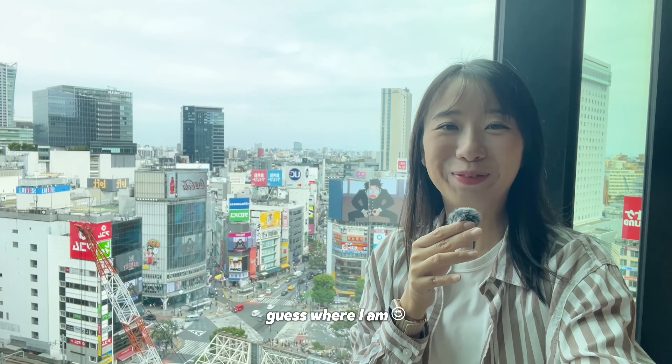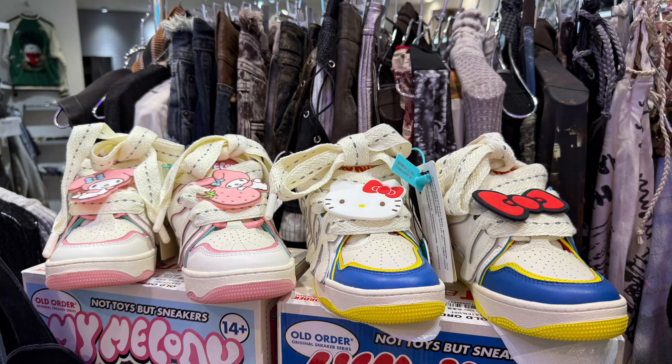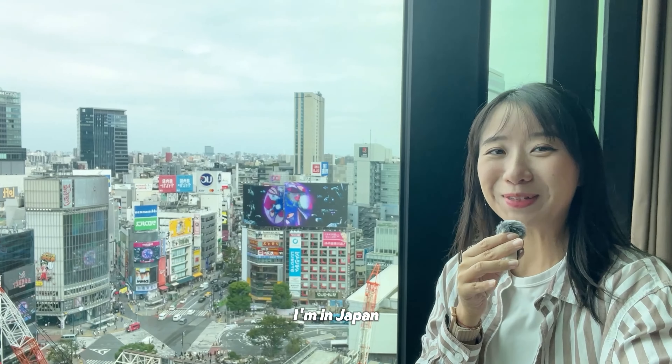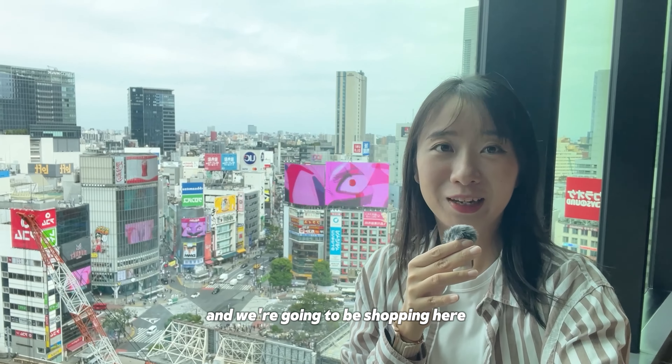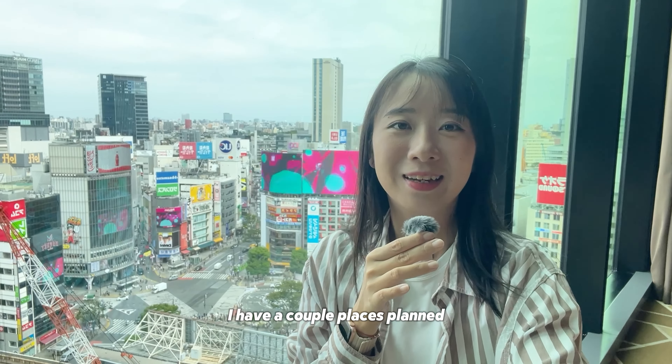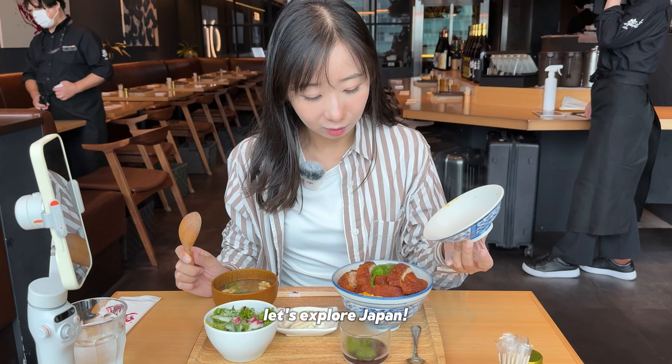Hey y'all! Guess where I am! I'm in Japan! So today we're in Shibuya Station and we're going to be shopping here. I have a couple places planned: camping stores, cosmetic stores, good food. Let's explore Japan!